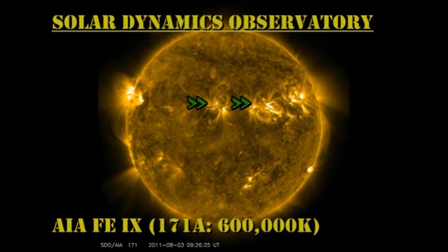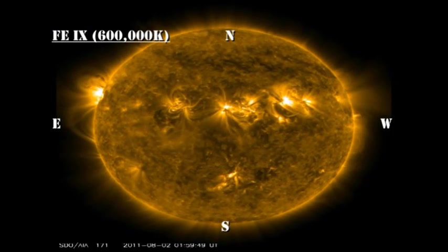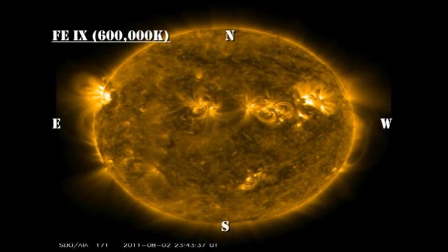In the low temperature coronal movie, let's compare the activity levels in Regions 1261 and 1263. You can see that they're both very dynamic and bright. 1261 is obviously the brighter and more active, and thus is more likely to consistently produce flares.